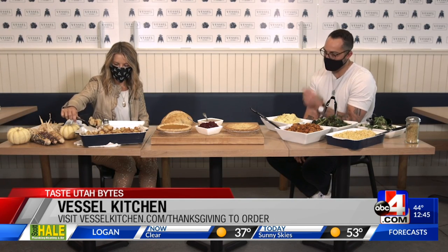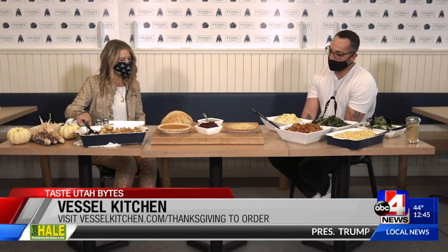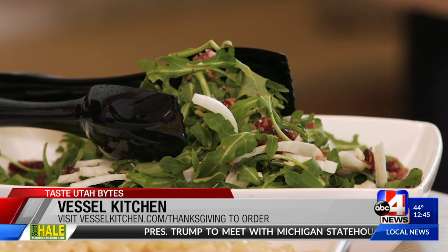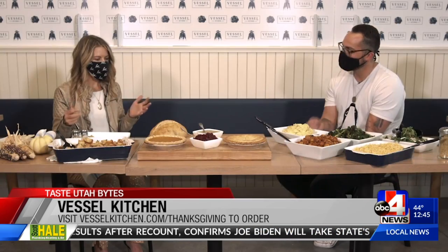The package comes with scratch-made cranberry sauce, beautiful stuffing, scratch-made gravy, mac and cheese, and mashed potatoes. There's also a big family arugula salad with a beautiful lemon vinaigrette. You get the choice of two additional market sides — so if you have favorites from Vessel Kitchen, you can add those. Each package also comes with scratch-made pies baked by our own chefs: either pumpkin or apple, and they're simply delicious.